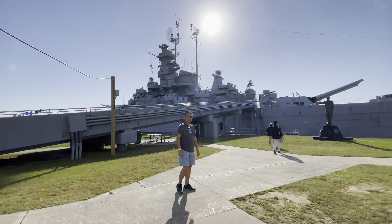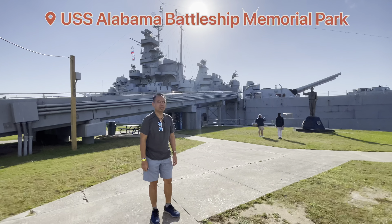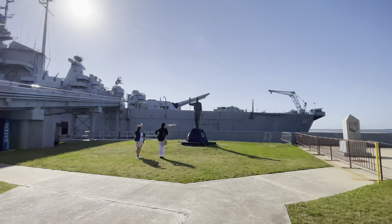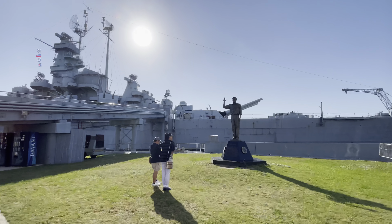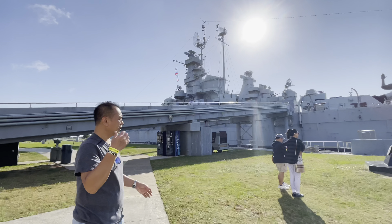We have arrived here at the USS Alabama Battleship Museum. This is where they kept the retired USS Alabama, who has seen many wars and protected many fleets. She is lying here — this is her final resting place. We're excited; there's a lot to see, including the battleship itself, a submarine, and some aircraft.